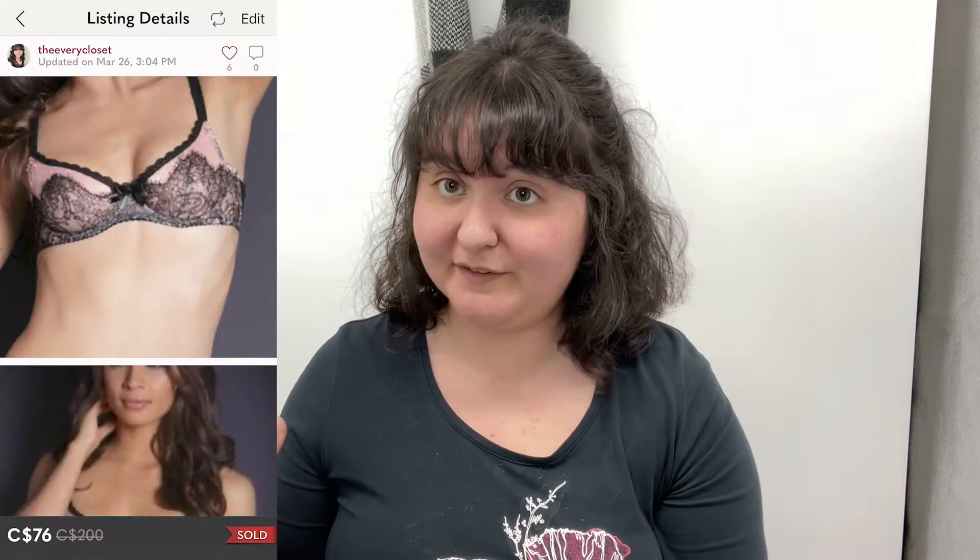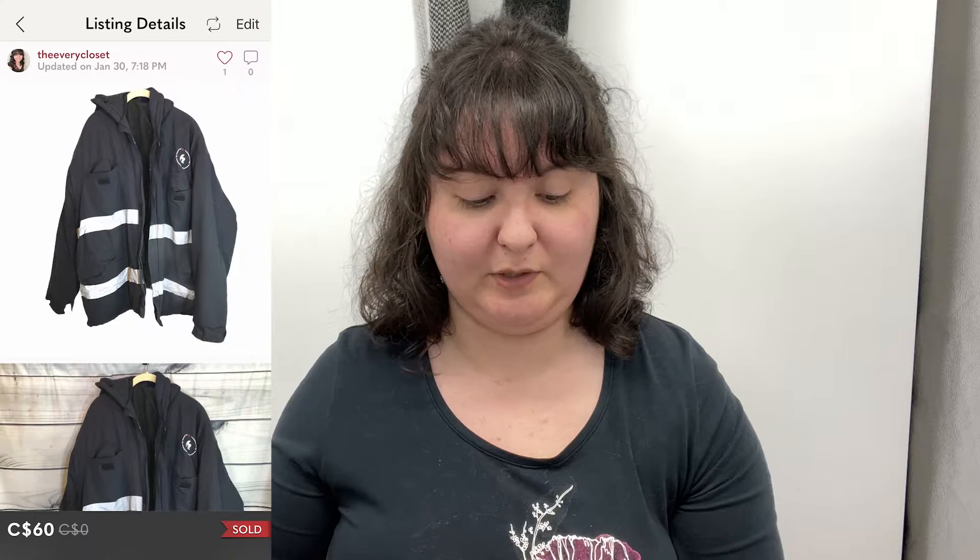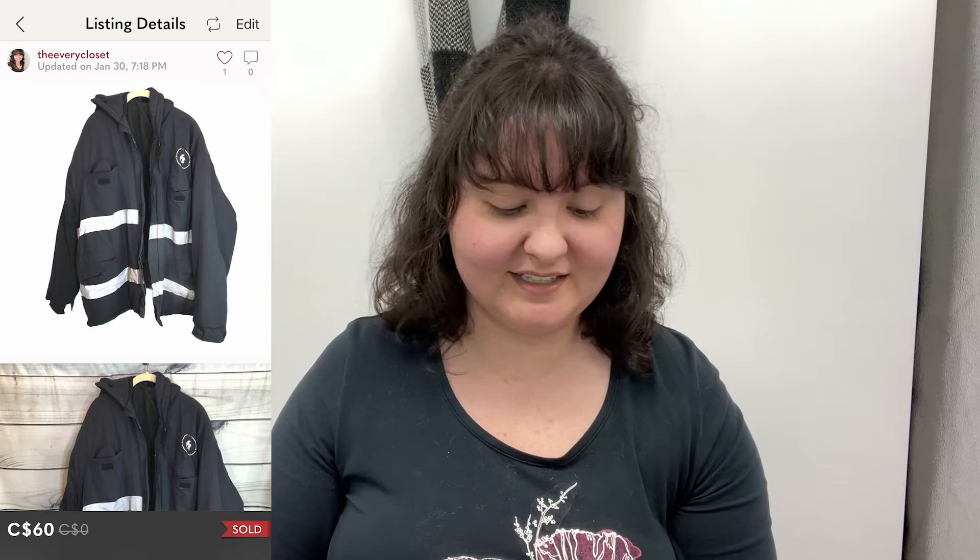The next most expensive item was from a bag from someone I knew, so I knew they had great style. It was an Agent Provocateur lace pink bra in a really unique size — like 36G or something. That brand resells for a ton originally, and we sold that bra for $76. Next was a men's work jacket — an Amacor polyester thick reflective men's work jacket in XL — that sold for $60 by itself. It was in pretty good structural condition, just had a bit of dirt that came off.